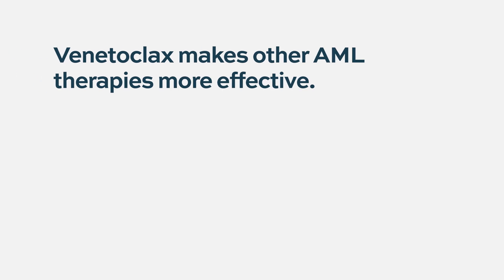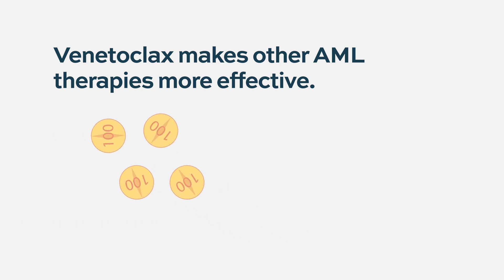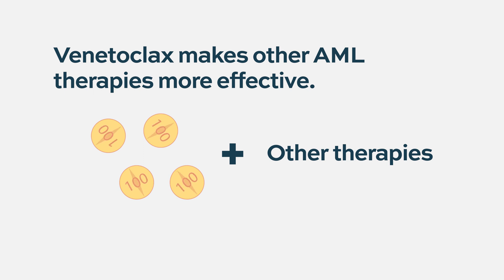Right now venetoclax is used in multiple combinations. If you look at the clinicaltrials.gov website, there are probably more than 50 clinical trials ongoing with different combinations of venetoclax across different hematological diseases. By itself it may not be as effective because tumor cells are smart and get around a single agent, but combined with other therapies, it becomes really a killer and gets rid of leukemia.